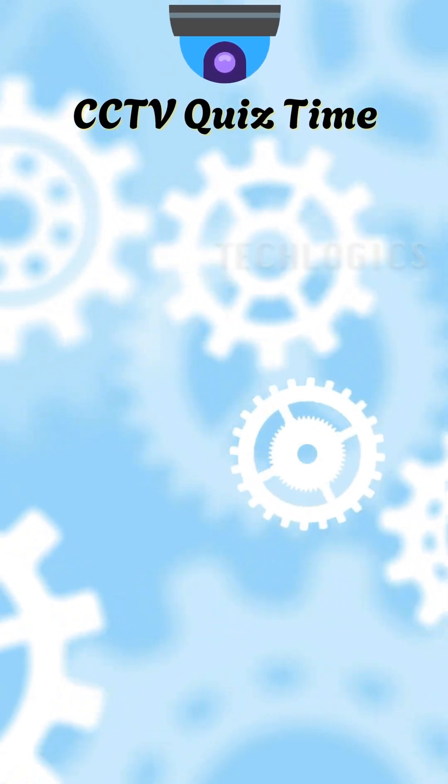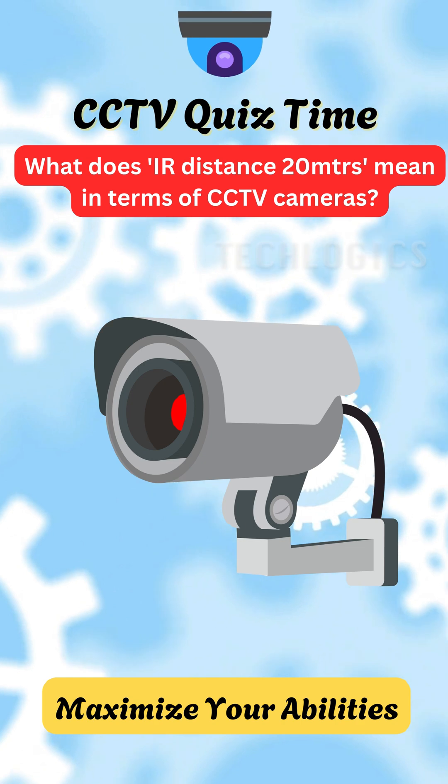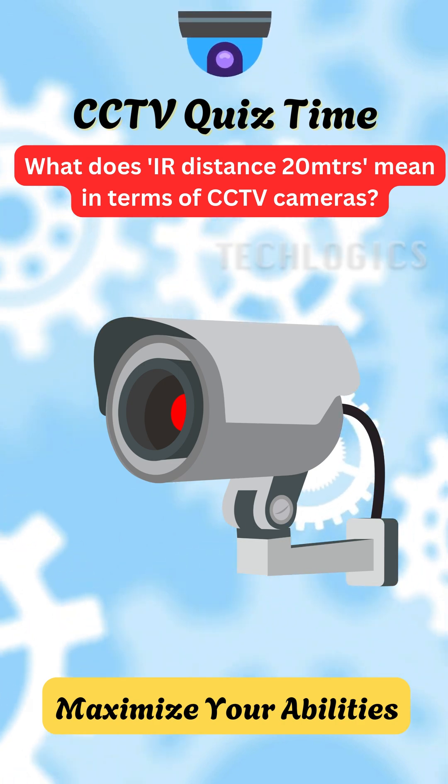Ready to challenge your understanding of CCTV technology? Here's a question for you. What does IR distance 20 meters mean in terms of CCTV cameras?